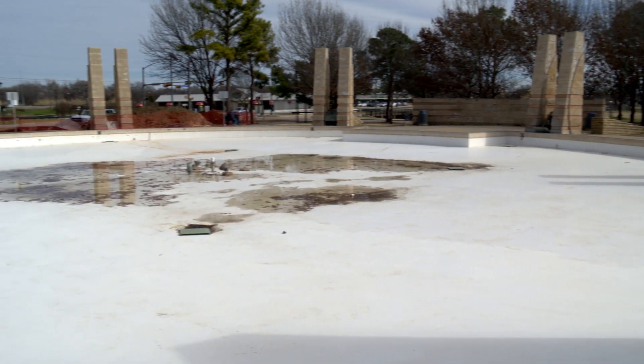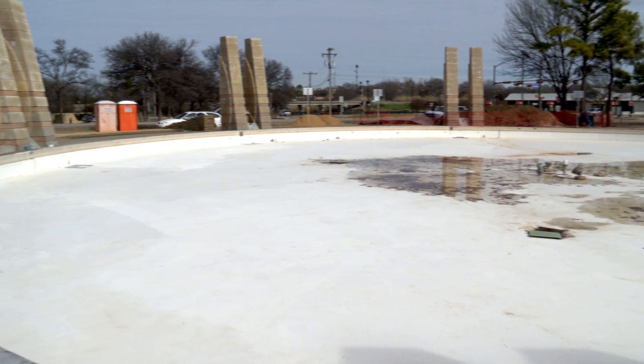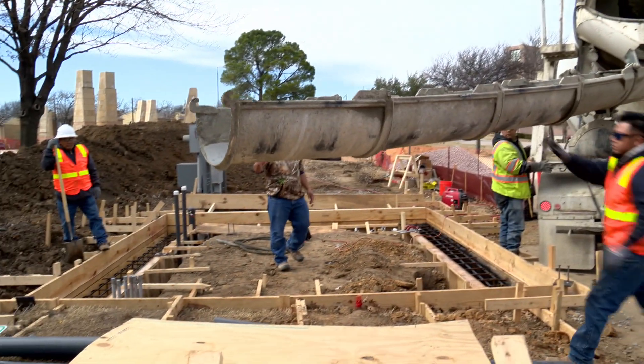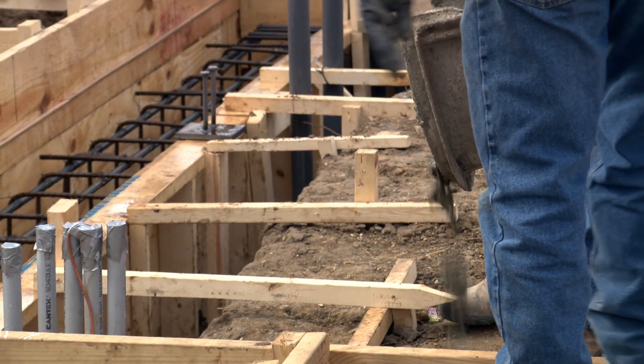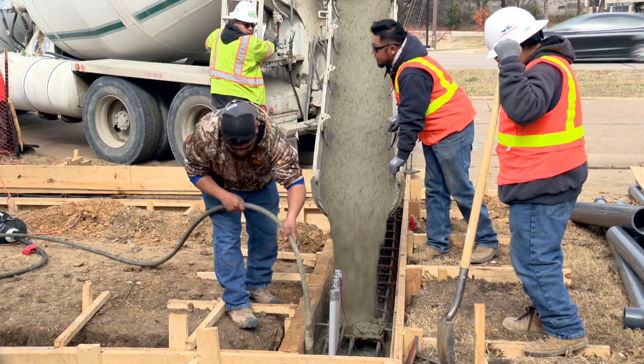In other infrastructure news, we have been following the progress and the efforts to improve Millennium Fountain near the South Irving Library. Crews poured concrete that will serve as the base for a small building that will house the fountain's controls, which will be delivered soon. All of this work is designed to prevent problems and keep the fountain working.